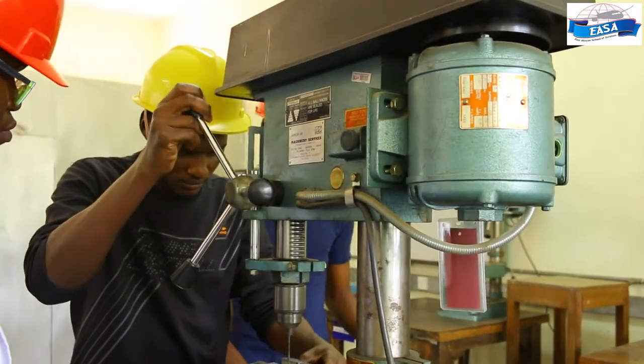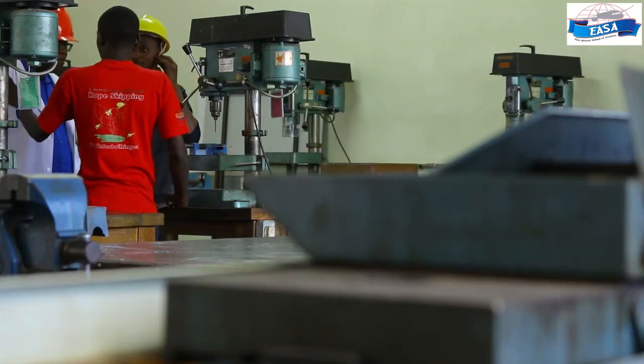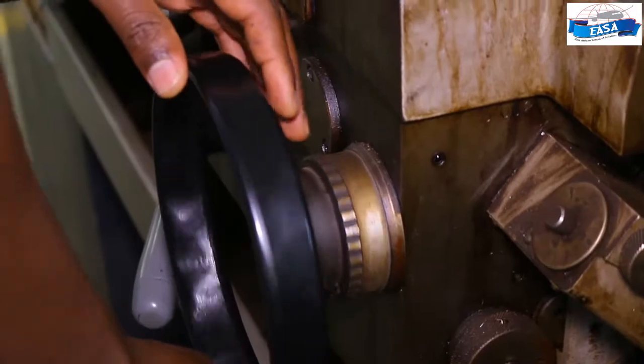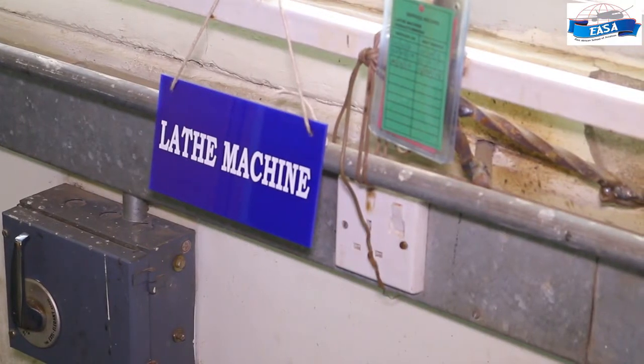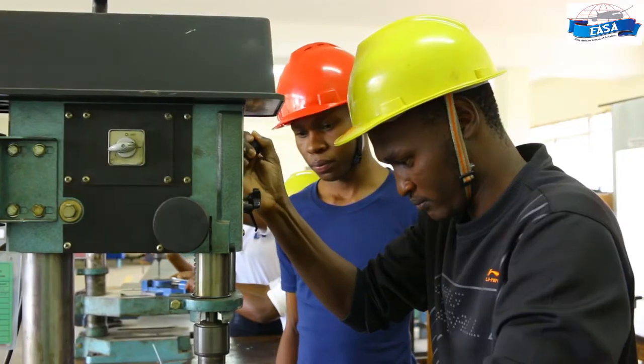Hi guys, my name is Roni Martin Mongitz, studying at East Africa School of Aviation. I'm in avionics, doing the avionics workshop, and welcome to the workshop. Hello everyone, my name is Ben Okech, a student at East Africa School of Aviation — I'm the current chairman. Hi, I'm Zachary Mwangi, studying engineering avionics. We are in the workshop. Welcome to East Africa School of Aviation.